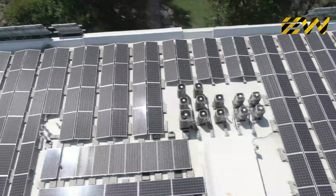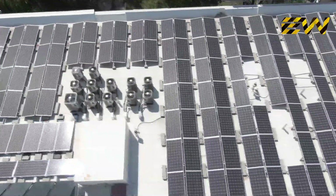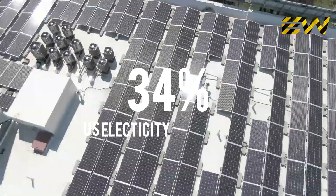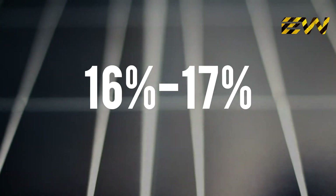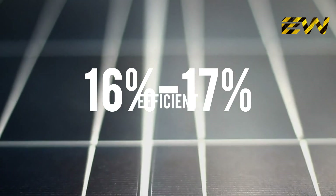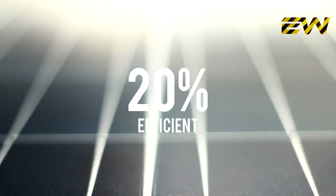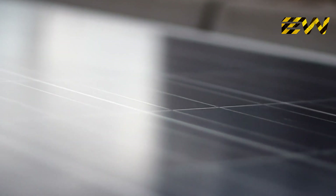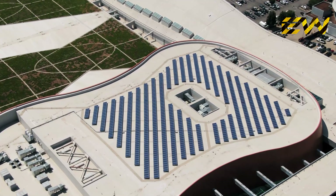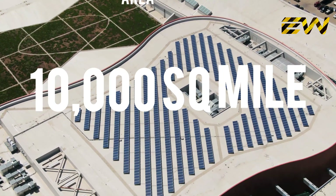According to the National Renewable Energy Labs, or NREL, rooftop solar alone can generate 34% of the U.S. electricity requirement as per currently available technology. Modern solar panels average 16 to 17% efficient, with widely available models easily exceeding 20%. Therefore, we can revise NREL's estimate — with higher efficiency panels and by including rooftop coverage, it can safely be concluded that only 10,000 square miles of area is required.